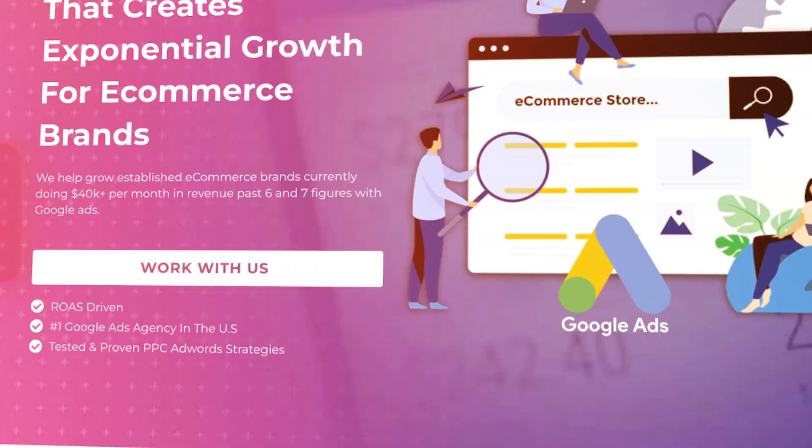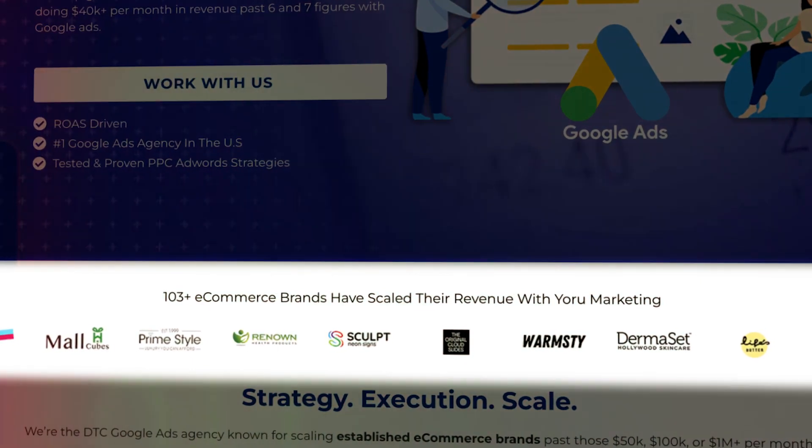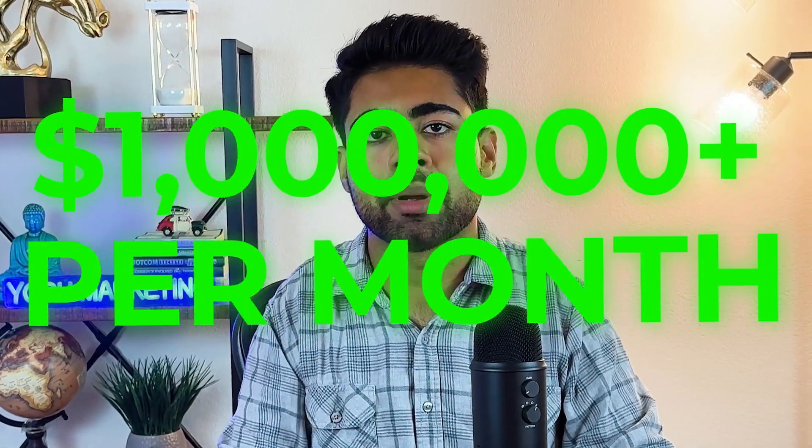Once you combine all three things together, that determines whether your ranking improves or not. If none of these changes work, it simply means something was done wrong — go back to how it was originally or make a brand new change. This is exactly the strategy used across all brands at the agency to rank them higher and eventually scale them to a million dollars or more per month in revenue.